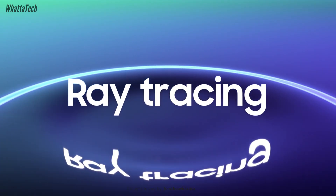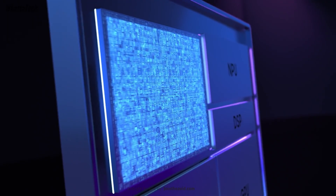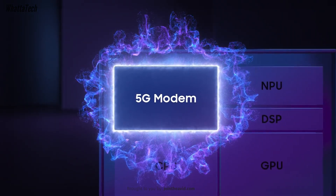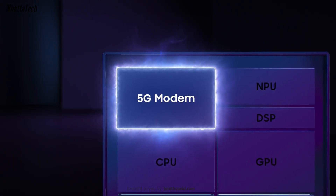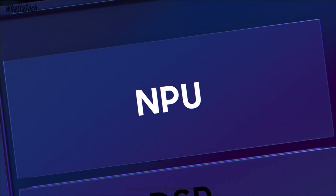It will also have the Snapdragon X75 5G modem with about 20% boost in energy savings. It also supports LPDDR5 RAM with Universal Flash Storage UFS 4.1 support.